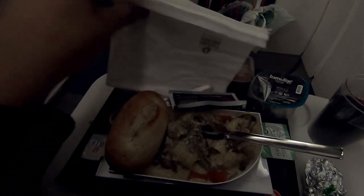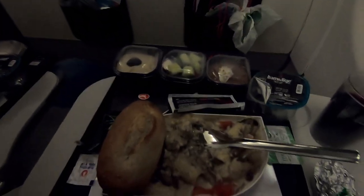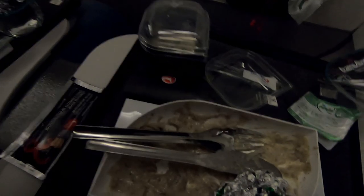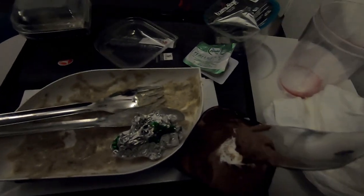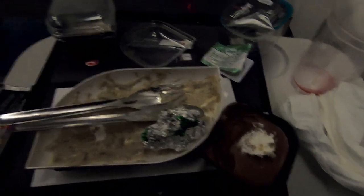Like with the London to Istanbul flight, they served hot bread after finishing serving all meals. Even though the pasta was a bit bland and exactly the same as the previous flight, that didn't stop me from eating it at all. The chocolate mousse on this flight was much nicer than the coffee-flavored mousse served on the Istanbul flight.